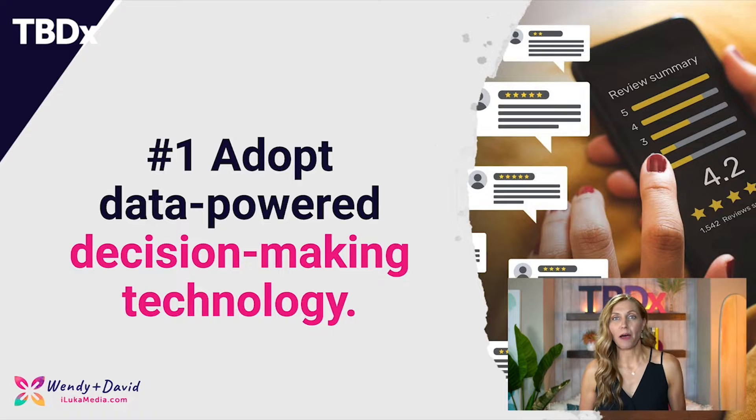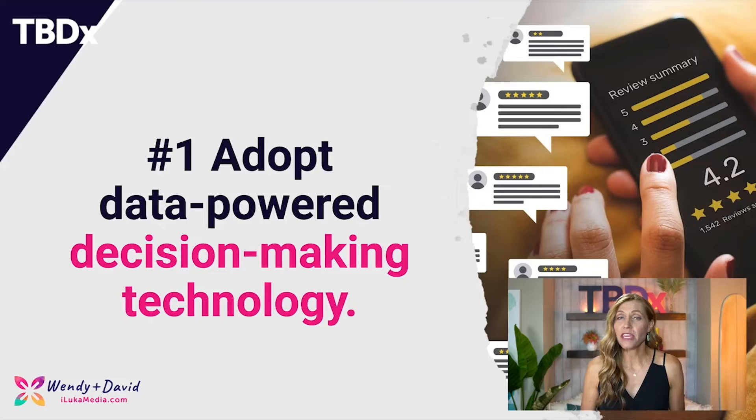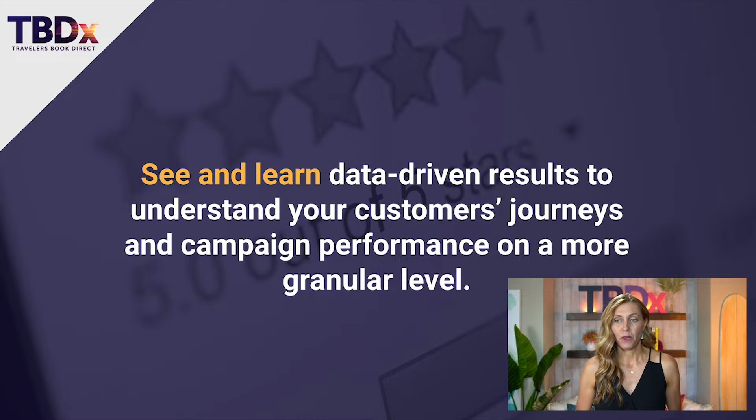Let's start with number one. We're back at my desktop and we're going to dive right in. One of the number one ways that you can get really personal with your customer journey is by adopting a data-powered decision-making technology. I'm talking about using a customer data platform, or what they call a CDP. Tools like Segment by Twilio can really help you illuminate how guests and owners are interacting with your website in real time. This kind of data is super powerful — when you can see and learn data-driven results to understand your customer's journey and campaign performance on a granular level.